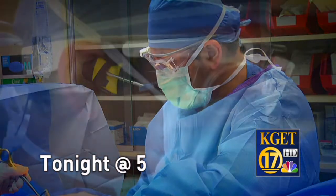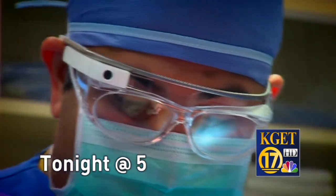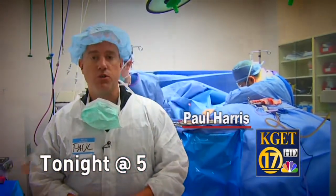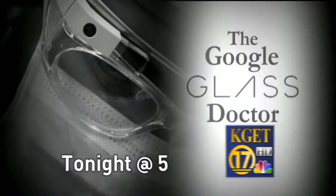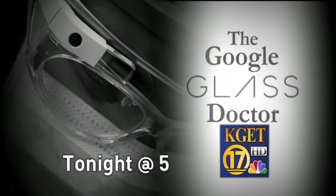Tonight on 17 News at 5, a local surgeon is using Google Glass to care for his patients and help other doctors. 17's Paul Harris examines how the advanced science is used during delicate surgery. The Google Glass Doctor, tonight on 17 News at 5.